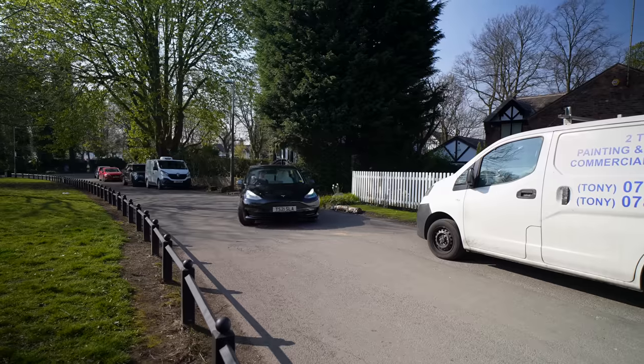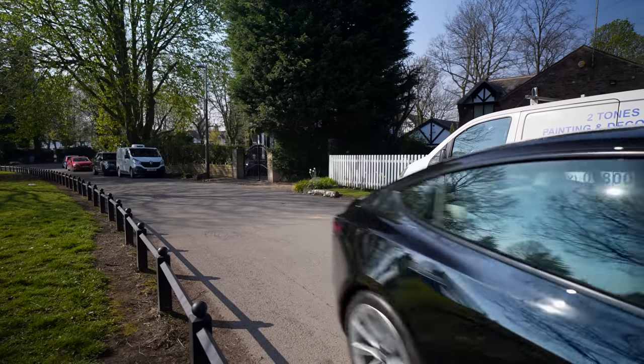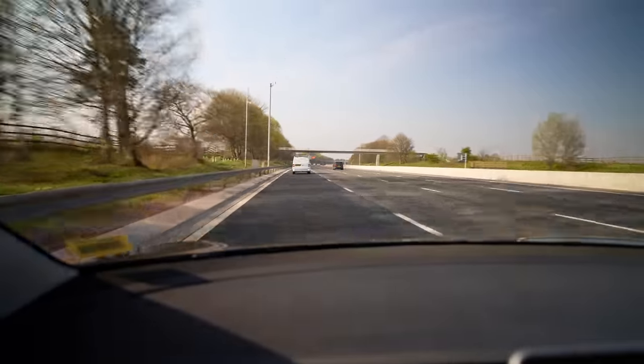We're on our way and I'll be honest, I'm quite looking forward to this drive. I've only had the car since March 2021, so this is my first real-world long distance test in the Model 3.